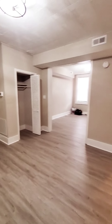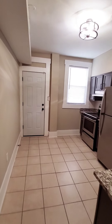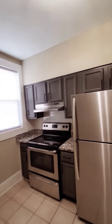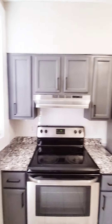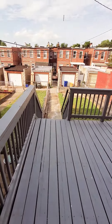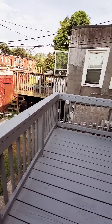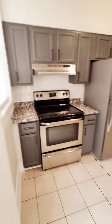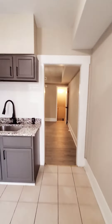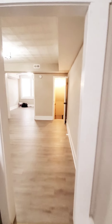Nice and spacious with nice light fixtures. Updated kitchen with stainless steel appliances and plenty of cabinet space. There's a fenced rear yard, nice and clean. Come on back in. The unit does have central air.